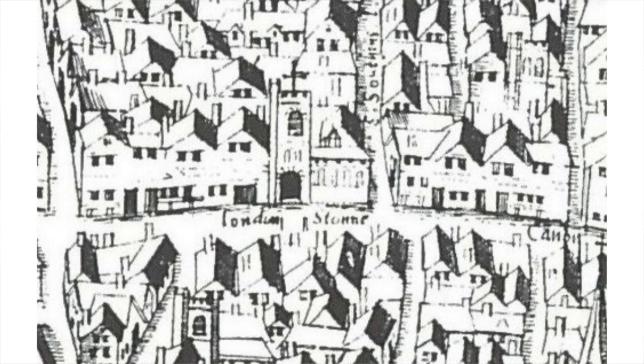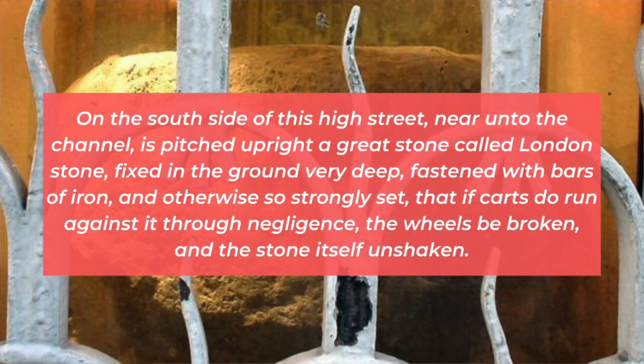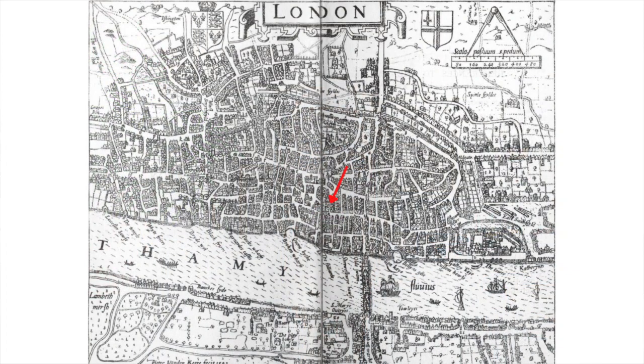It features on the copperplate map of London dating to 1560. This is its earliest appearance on a map, but this is also the oldest proper map of London, so it says nothing of its antiquity. In the Survey of London written in 1598 by John Stowe, he says that on the south side of this high street near unto the channel is pitched upright a great stone called London Stone, fixed in the ground very deep, fastened with bars of iron, and otherwise so strongly set that if carts do run against it through negligence the wheels be broken and the stone itself unshaken. He also features it on a map in this book as number 17. Stowe goes on to talk about its mysterious origins and its earliest mentions but doesn't agree with any of the legends associated with it.